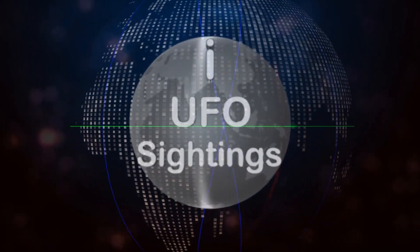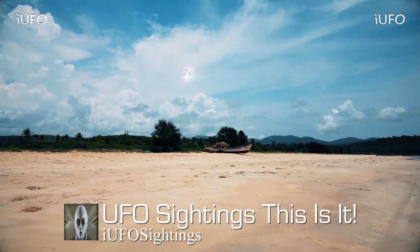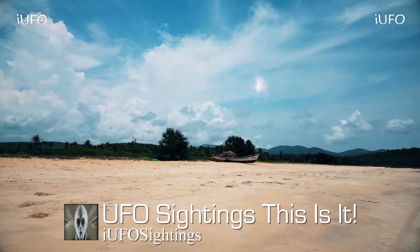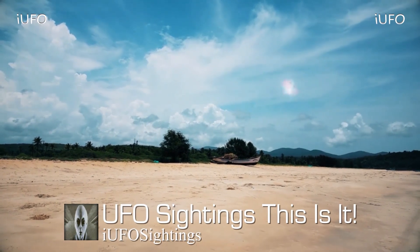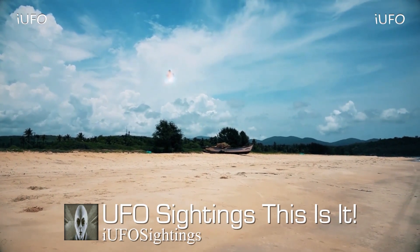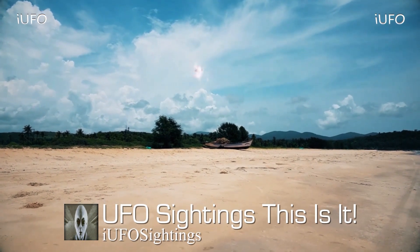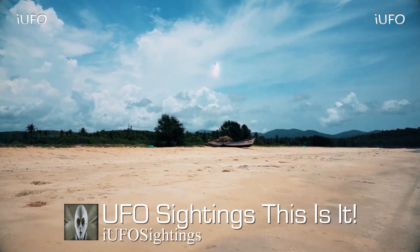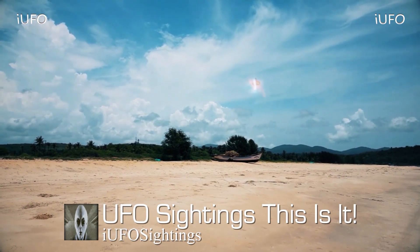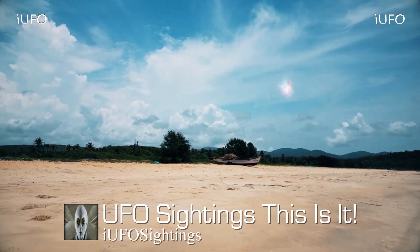Welcome back — we just got this footage in and we're excited. UFO sightings — take a look at this amazing UFO footage taken on the beach. This particular footage comes to us from India; the source was on location at a resort in Goa. We have an exact location and an exact date: March 15, 2018. He's a U.S. tourist on vacation who sent us this clip.